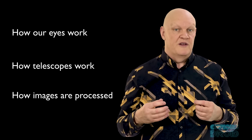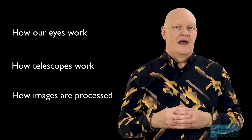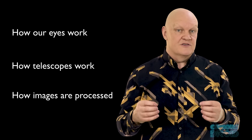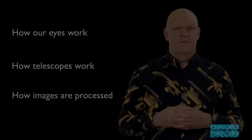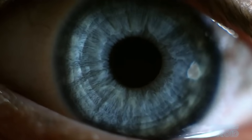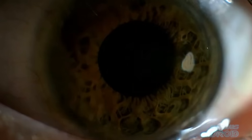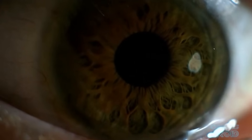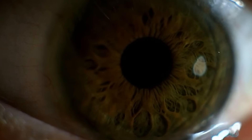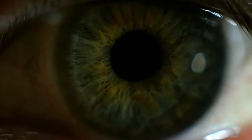There is a big difference between what's out there in space, what our eyes can actually pick up and what the cameras and sensors on the space telescopes can reveal. The biggest part of the problem is us — to be more accurate, our eyes. Our eyes have evolved over millions of years to work in daylight under the light of an average sized G-type main sequence star or yellow dwarf, which is what we call the sun.